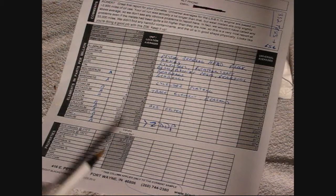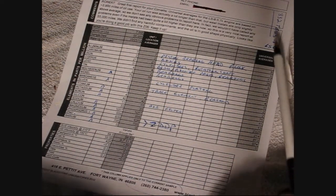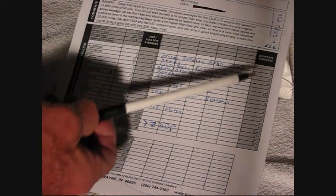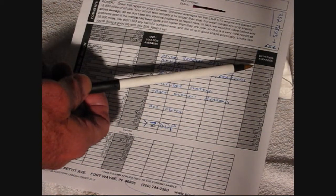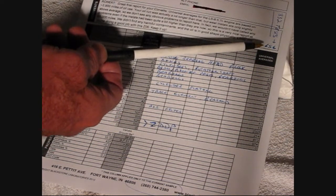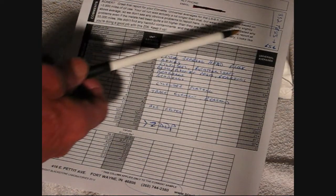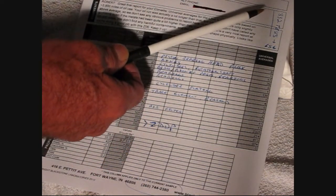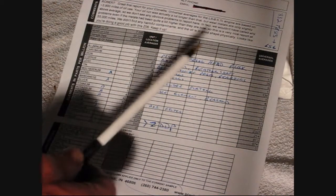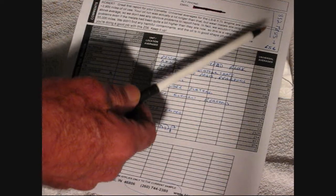I called the company and went over the report with them. The universal averages over here — that's for a particular engine, not the universal average of every engine ever made. Mine is an LS6 engine, so the universal averages there are from 332 tests done on LS6 engines. I actually thought that was a little low — the LS1 would probably have a much higher number since there are far more LS1 engines than Z06 LS6 engines.